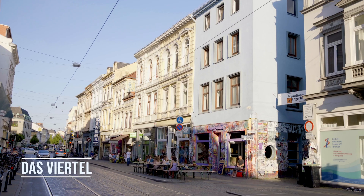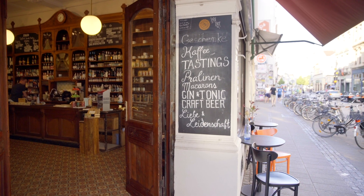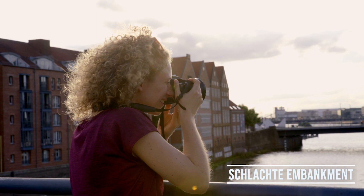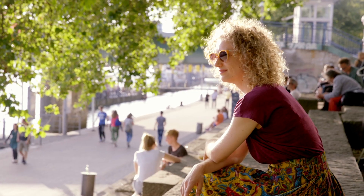The Viertel is well known for its colorful appearance and its bars and shopping. Partying from dusk till dawn is not a problem here. It's also well worth it to end your day at the riverbank — another great location for dinner, a night out, or to simply enjoy the sunset.